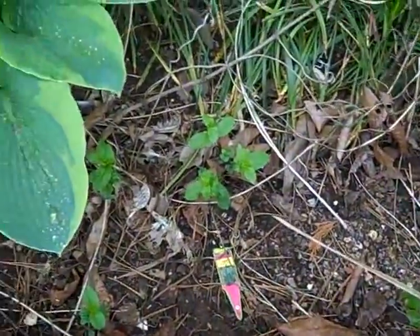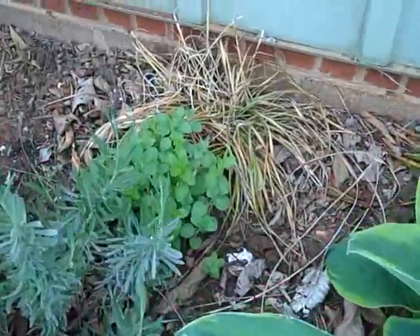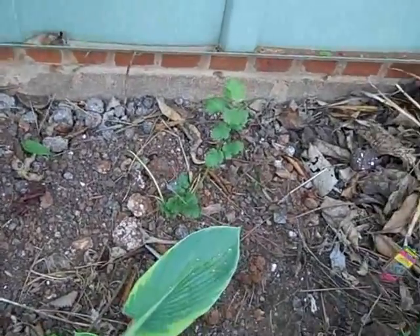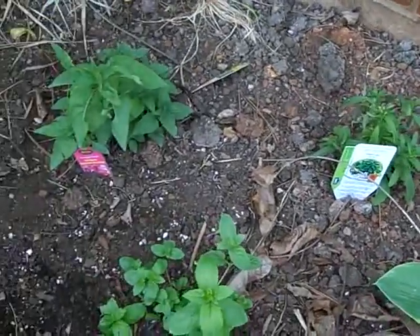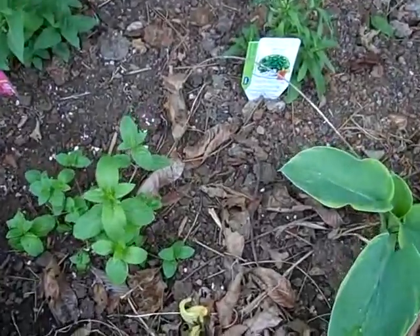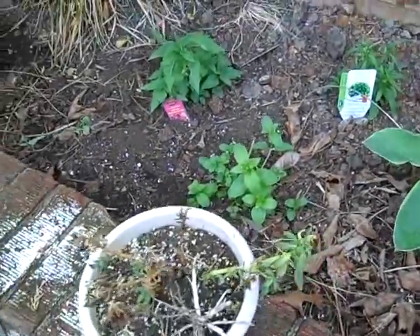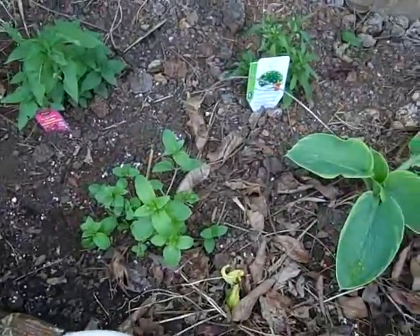This was last year's herb bed — mint, some oregano. This is some new stuff: we got some cilantro there, we got that for free. Sage, bee balm, I think that's more oregano. Looks like oregano — no idea what that one is.